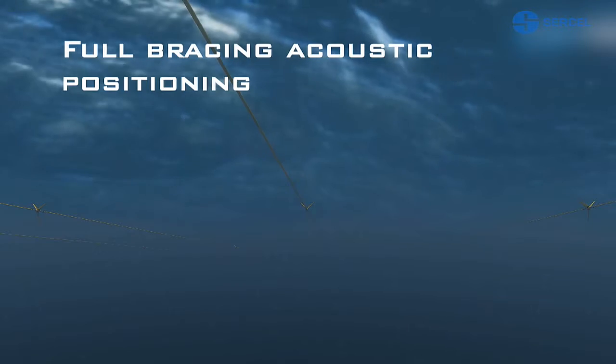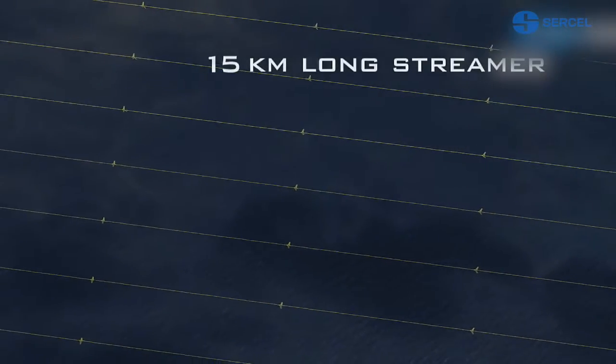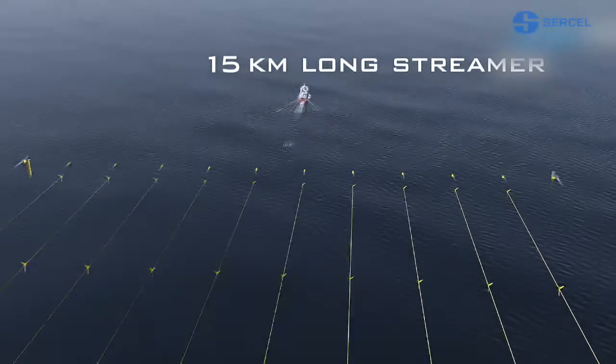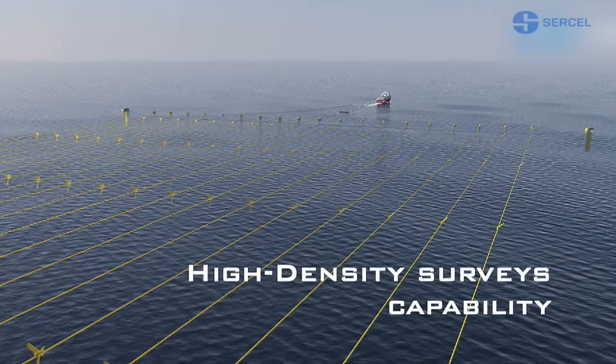The steering force specification, which is three times higher than competing systems, along with full acoustic bracing, offers better control over streamer separation, which is especially important during high-resolution surveys. The advanced acoustic network provides accurate positioning along the full length of the streamers.